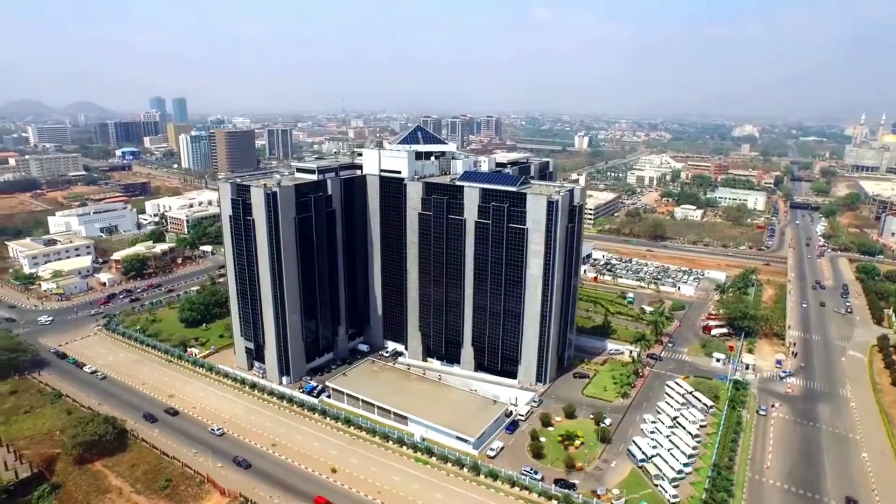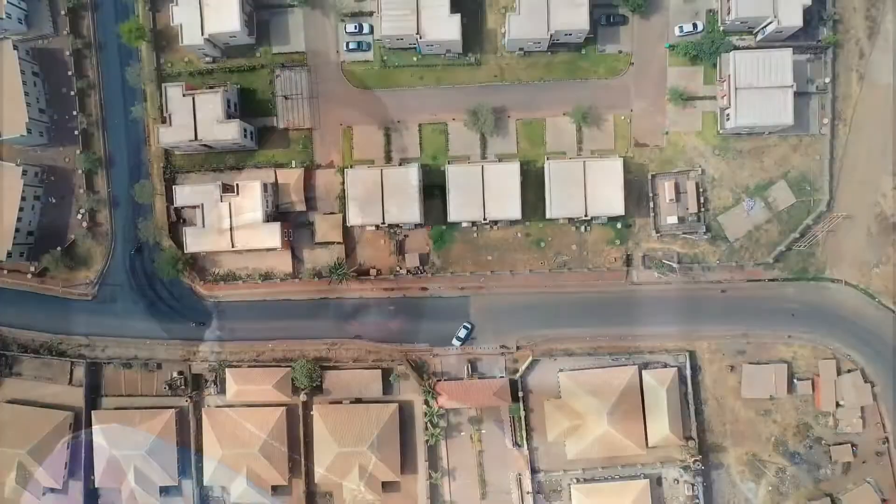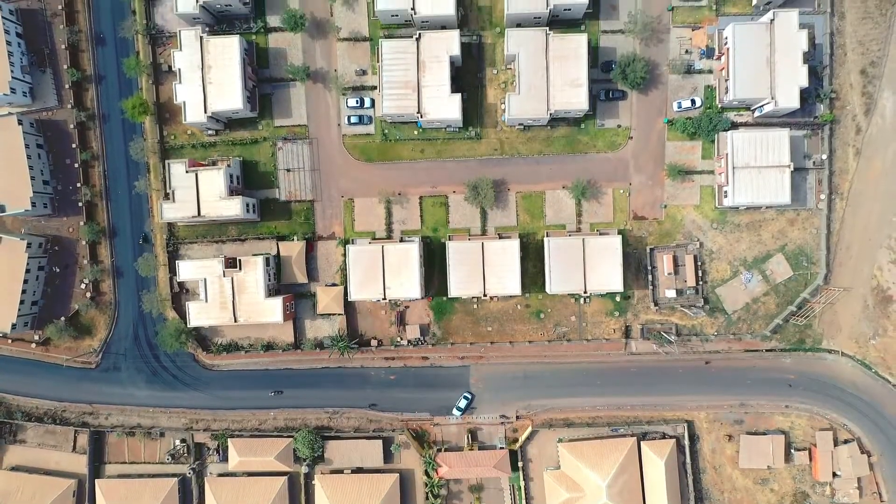The prominent estate is one of our intermediate projects located at Lokogoma. It is less than 15 minutes drive to the Central Business District area in Abuja, especially with the 1.6 kilometer length of road newly constructed by Urban Shelter, and within few minutes you get connected to Airport Road. The location of this estate is something fantastic.